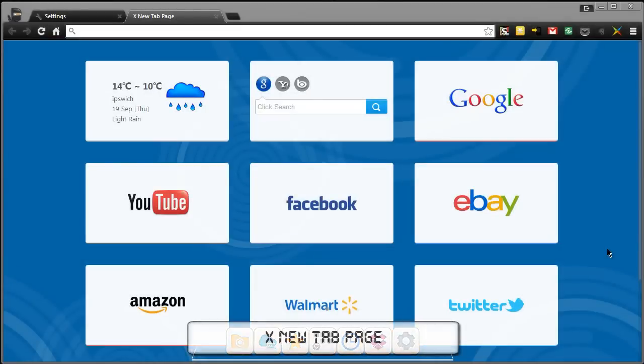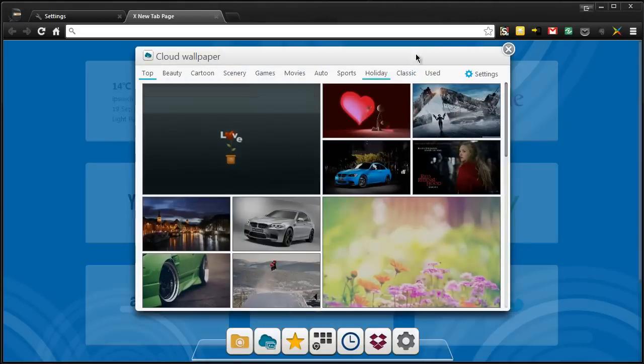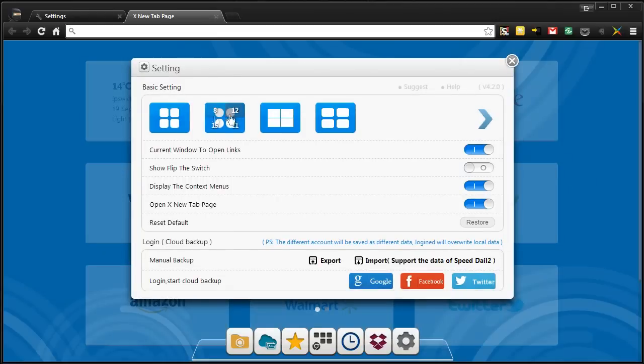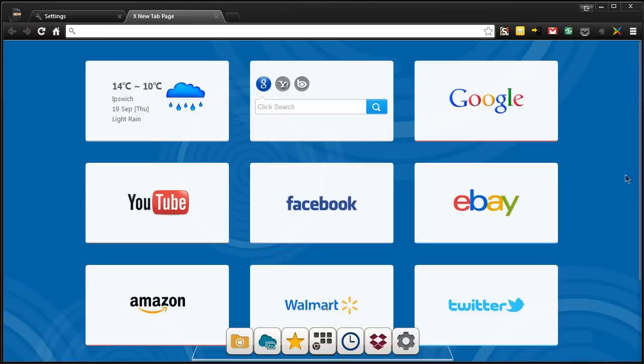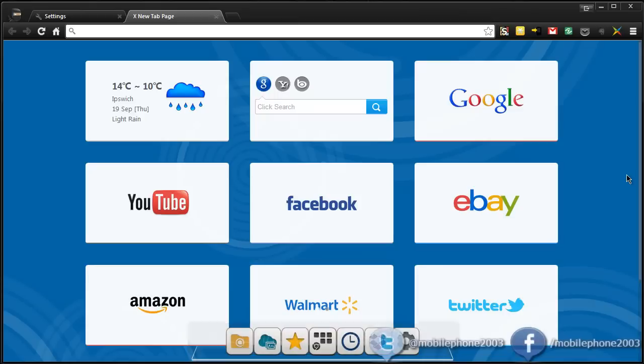Last but not least we have X New Tab Page, which provides us with a nice little speed dial including the weather and also folders. We have a cloud area to download our wallpaper, our bookmarks, a way to go to the standard Chrome tab, our recently closed tabs, the extensions, and in the settings we can change the layout of how everything is done. We also have a nice little cloud backup for the settings. So that pretty much covers it — this was 10 different ways to spice up your Google Chrome new tab page. Let me know what you think, post a comment, and I'll see you guys in the next video.